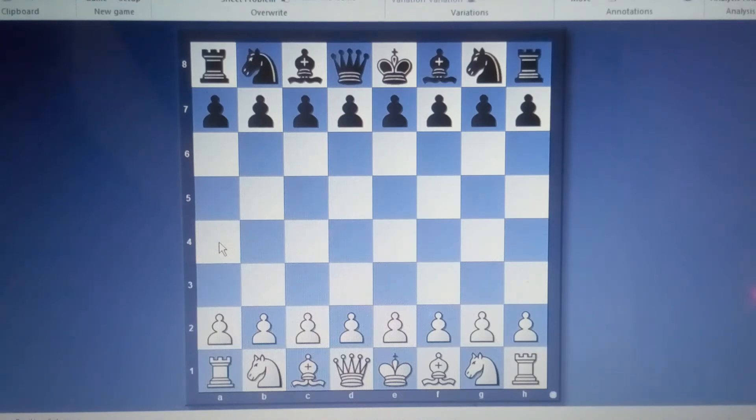Number one piece is the king. We have two kings on the chessboard — look at box e1. This is a king, and the white king sits on the same file as the black king. Number two, we have the queen. The white queen sits on d1 and the black queen sits on d8. There are only two queens on the chessboard.